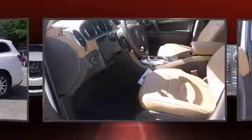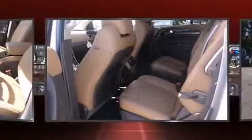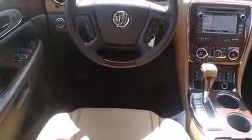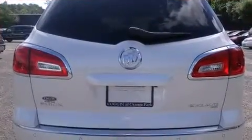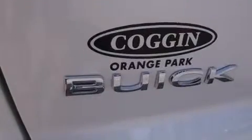A wealth of standard features means that you no longer have to sacrifice, including leather upholstery, front and rear reading lights, power front seats, a blind spot monitoring system, power moonroof, lane departure warning, and seat memory. Backseat passengers will appreciate the rear audio controls allowing them to make easy adjustments to the stereo system.